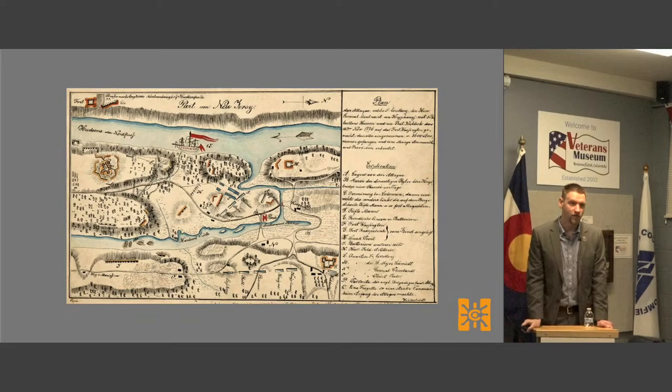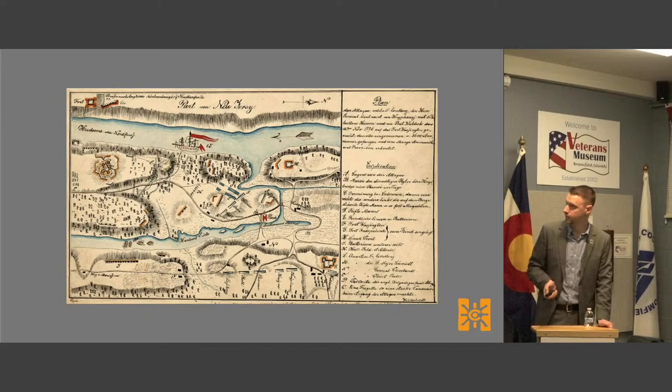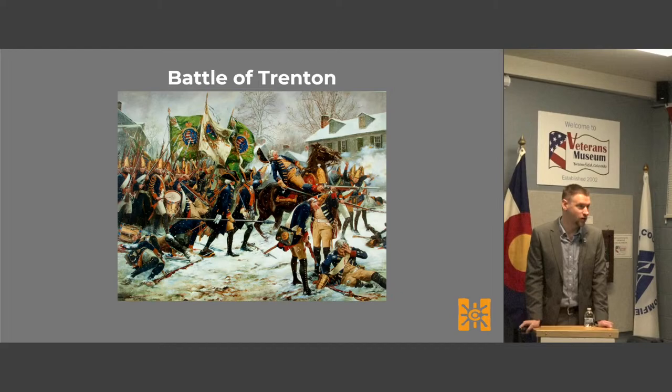Among the officers it's worth noting they tended to be university educated, taking military history and technical classes. Many of them were expert cartographers — here's a map drawn by one of those Jäger officers, and we continue to use their excellent maps from the conflict to figure out what was going on. This particular map covers the engagements in the New York–New Jersey campaign.